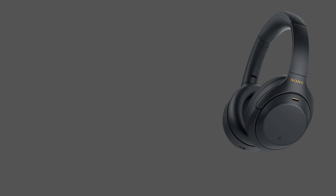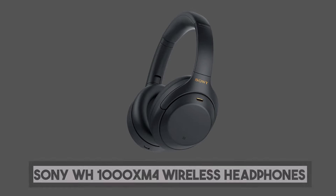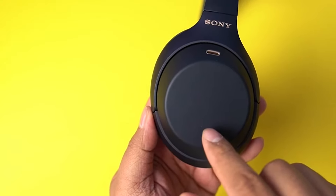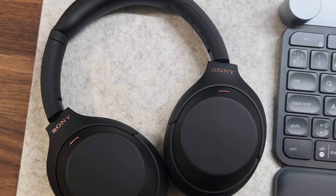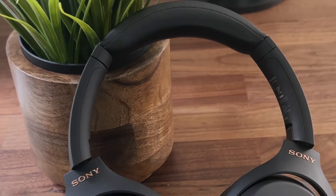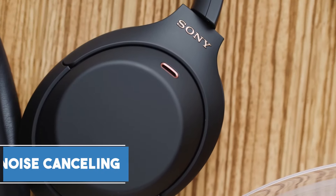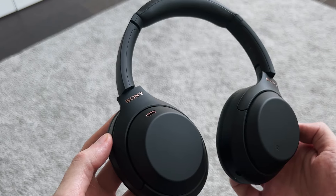At number four, we have Sony WH-1000XM4 wireless premium noise-canceling overhead headphones. These stylish black headphones seamlessly combine cutting-edge technology with an unrivaled focus on providing an exceptional music experience. The 40-millimeter drivers produce a well-balanced sound profile that includes deep, punchy bass, clear midranges, and crisp highs. High-resolution audio is supported, ensuring that every nuance of your favorite tracks is faithfully reproduced. The noise-canceling capabilities are industry-leading, elevating your music by eliminating ambient distractions.